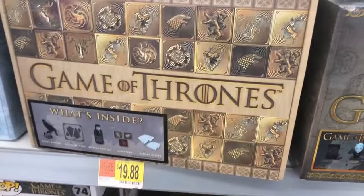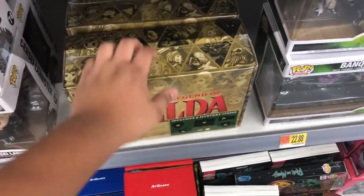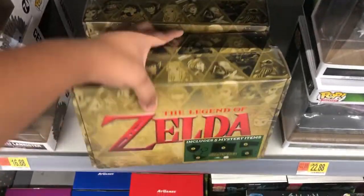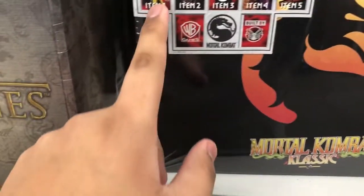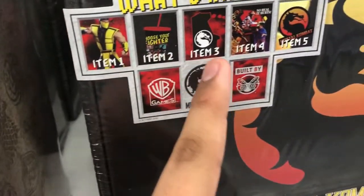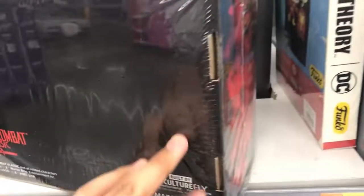It's by the same brand as the Game of Thrones one right here, so hopefully that means good quality and good items. If you guys really want me to do an unboxing, just let me know down below. They also have a Mortal Kombat one right here — pretty interesting. It looks like a Scorpion figure or some kind of statue, along with some other stuff, arcade things and such. This one doesn't feel as heavy as the Zelda one.